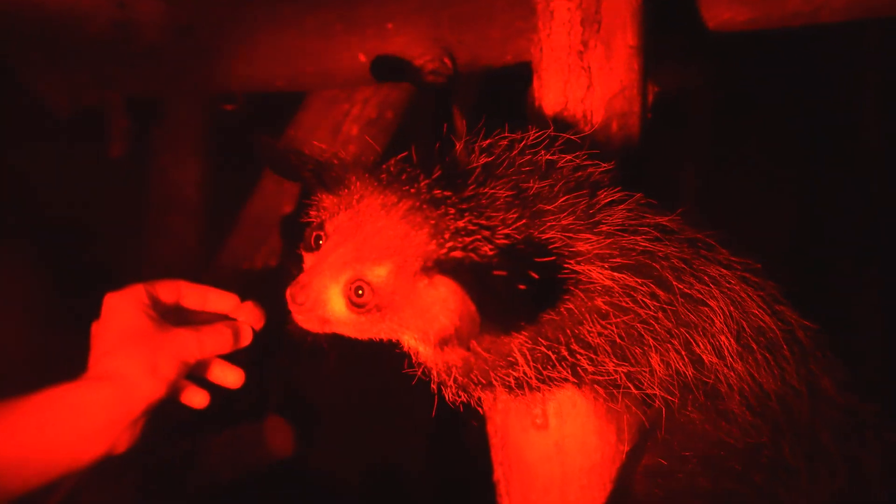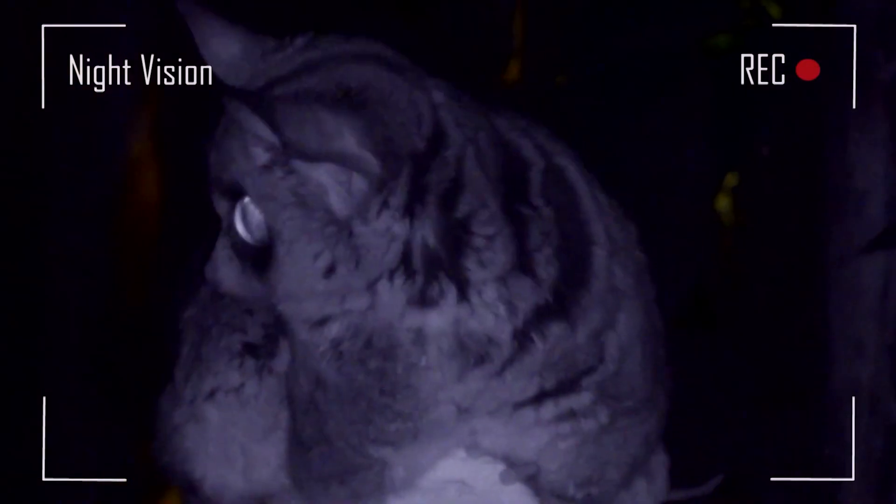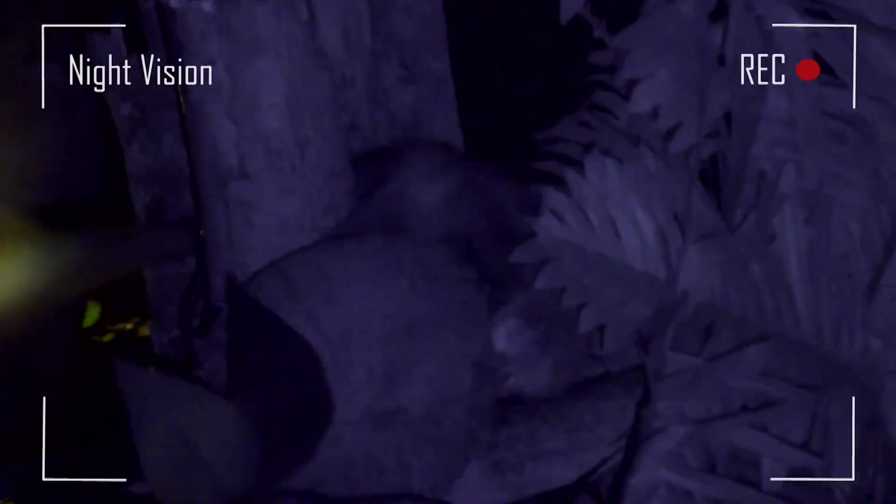Should nocturnal animals be kept in zoos? If the object is to respect an animal's natural circadian rhythm, and an animal has a reverse light cycle, is that jeopardizing their natural behaviors?